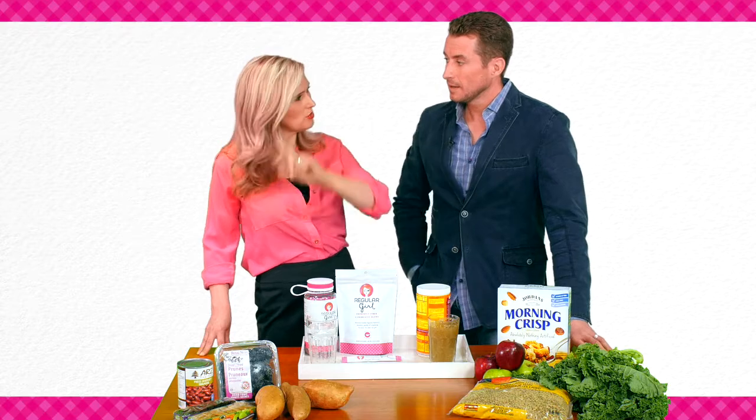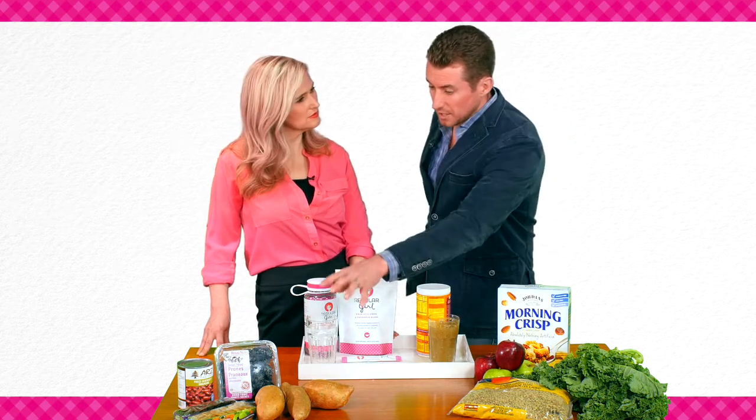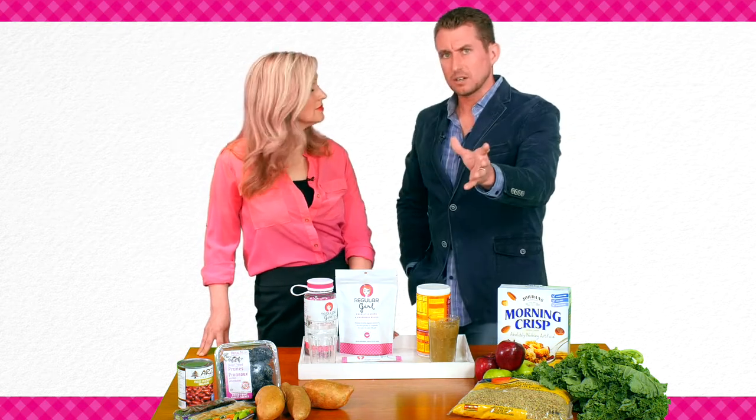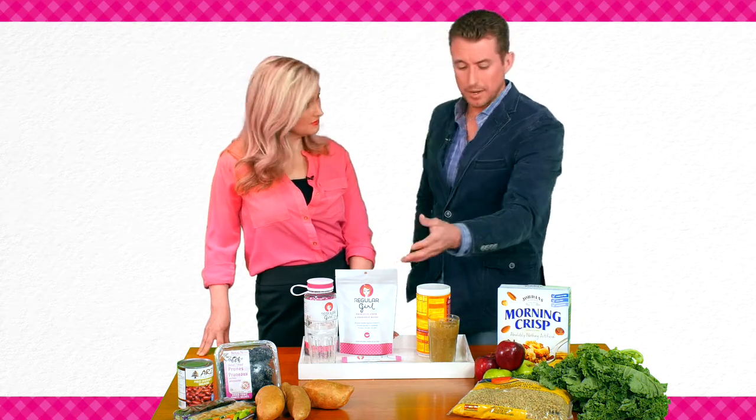So how do we get more soluble fiber? It just starts with diet, as is the age-old advice. You've got to eat more fruits and vegetables. Look for lists that contain foods with high amounts of soluble fiber — you can find these on Google.